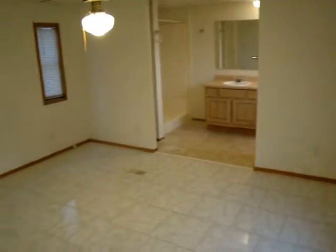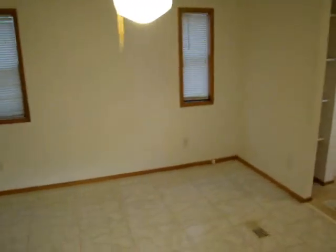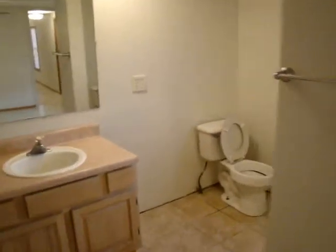This is the master bedroom. This is a walk-in closet. This is the master bath — closet here, full shower there.